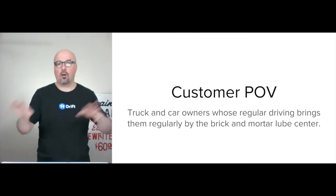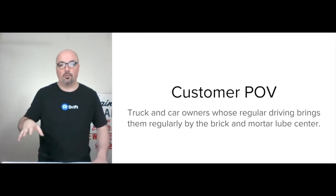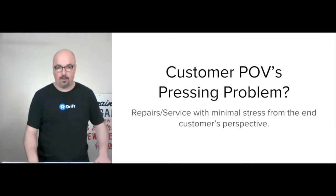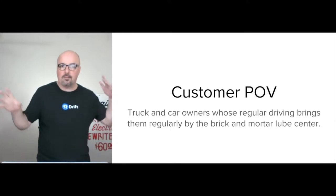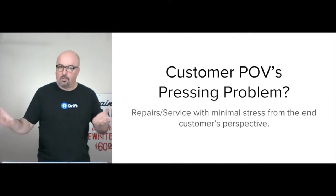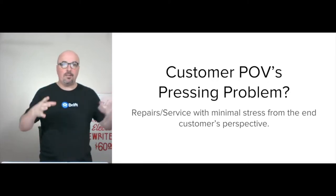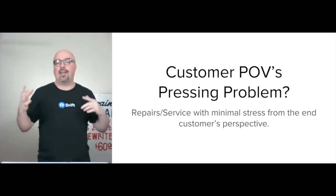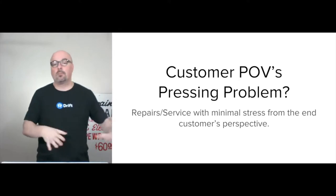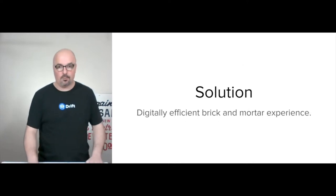The customer point of view is trucking and car owners whose regular driving brings them by the brick-and-mortar lube center on a regular basis. Obviously they can also talk to people who aren't coming through regularly, but we're starting with those folks. The pressing problem is these people have repairs and service they need done with minimal stress from their perspective.